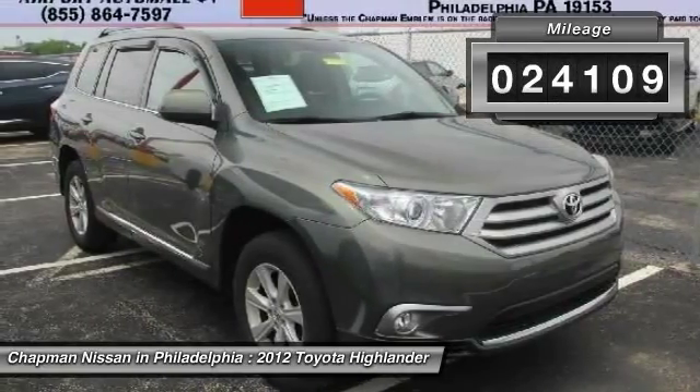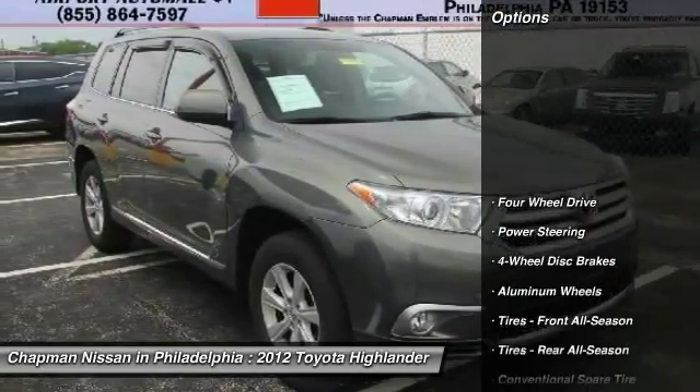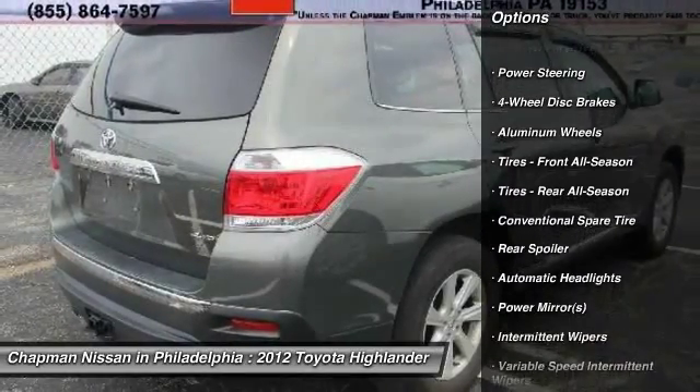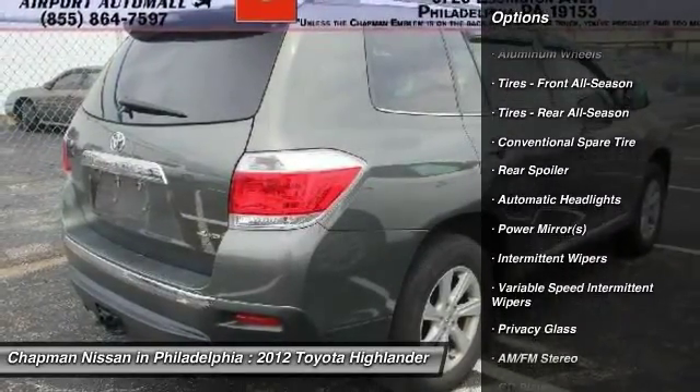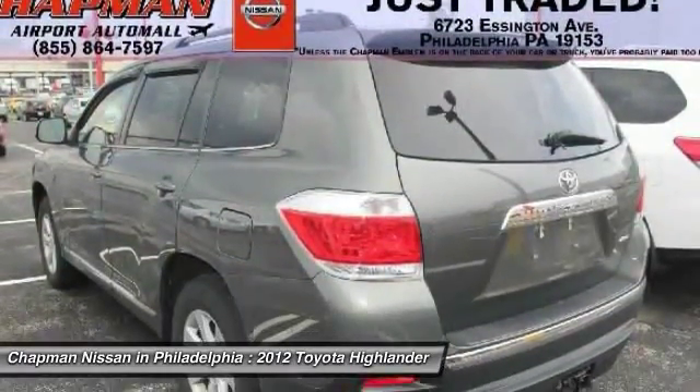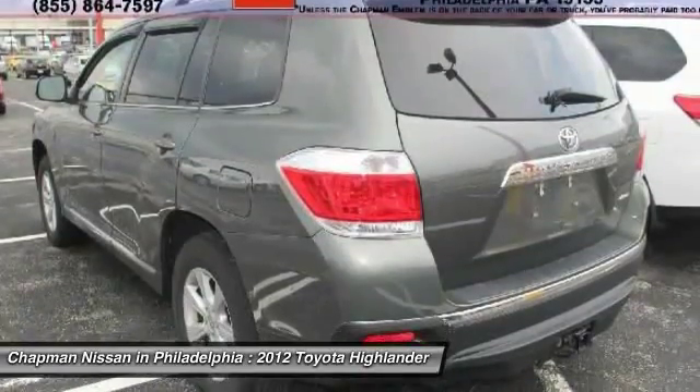Chapman Nissan prides itself on value pricing all of its vehicles and exceeding your expectations. If you view our website at www.chapmannissan.com, you will have access to more photos, the full CarFax value report, and a vehicle history report.